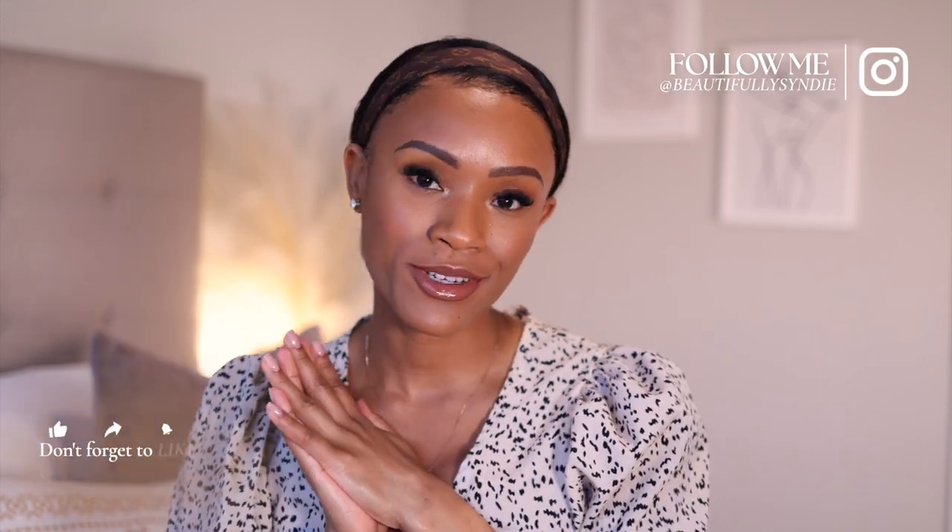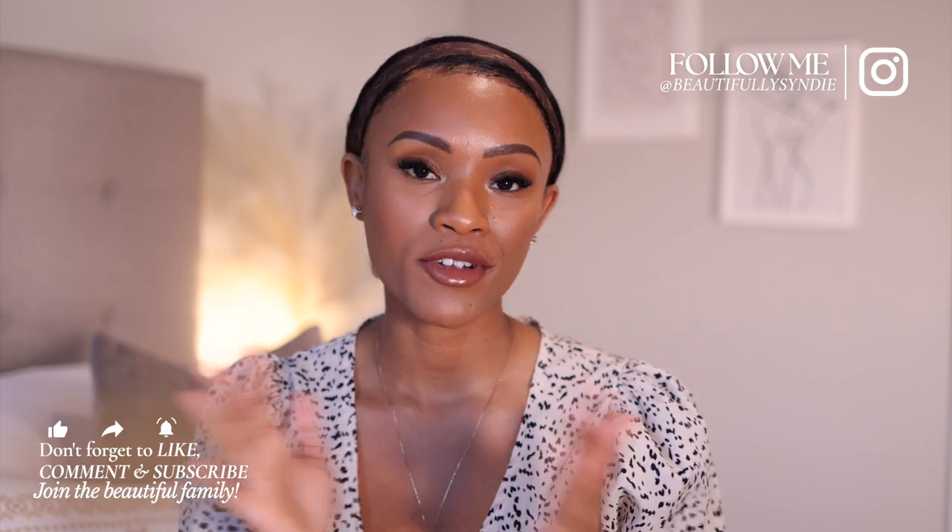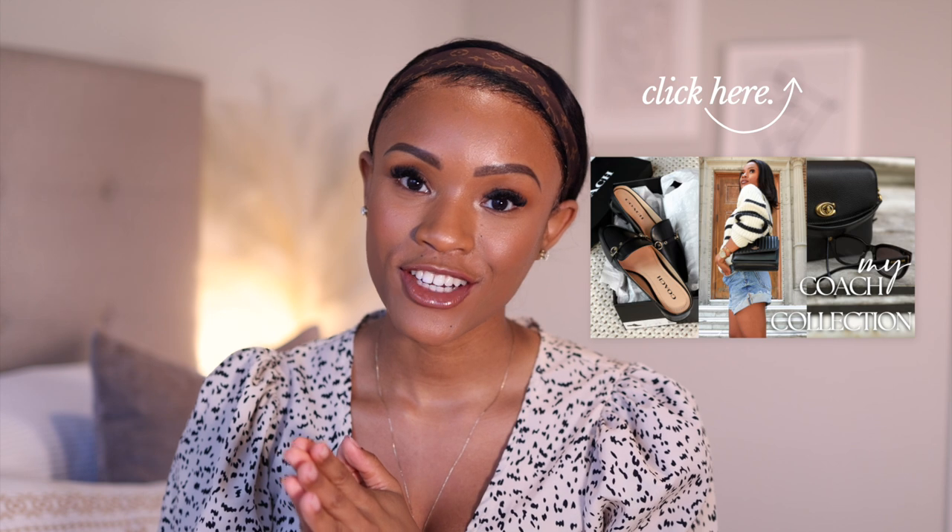Hi beauties, it's your girl Cindy. Welcome back to my channel and welcome back to another video. Today I'm going to share with you guys a review of the Coach Cassie 19. This is probably one of my favorite Coach purchases at the moment. I feel like this bag is very functional, very affordable, great quality — there's just so many good things about it. So if you're interested in learning more about the Coach Cassie 19, definitely stay tuned.